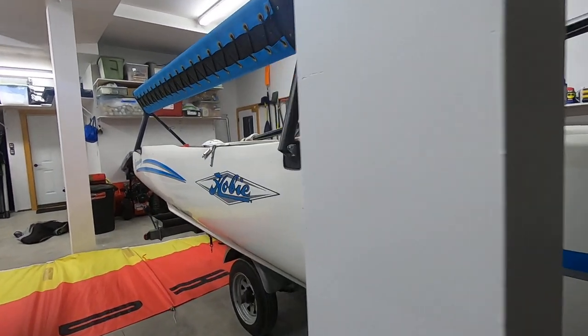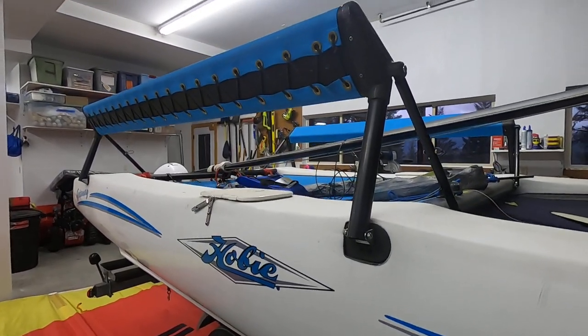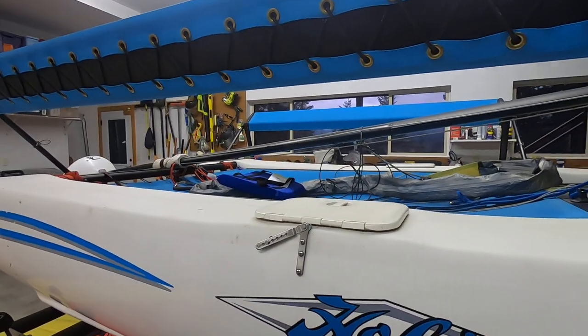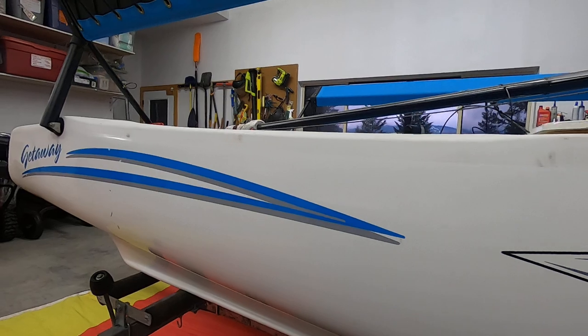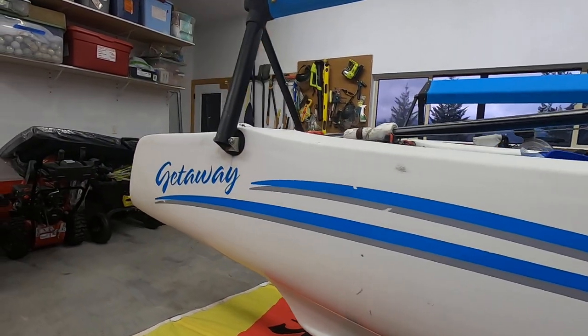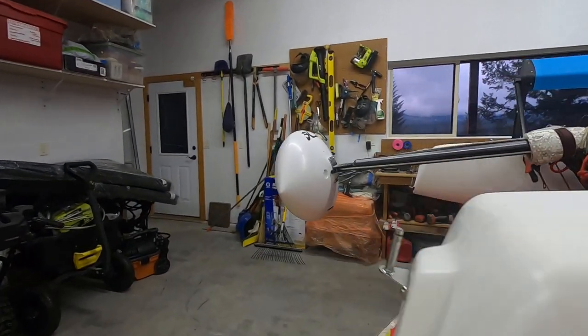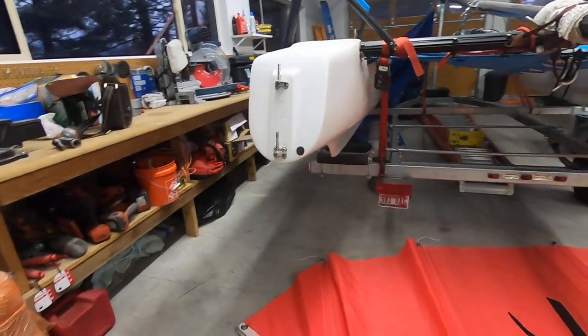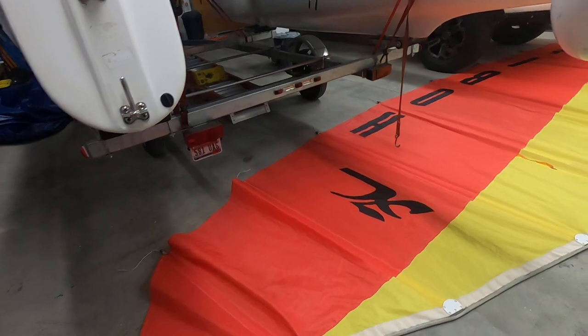We've got the wing seats with built-in coolers in the hull. The mast float is there and then we have the mainsail.